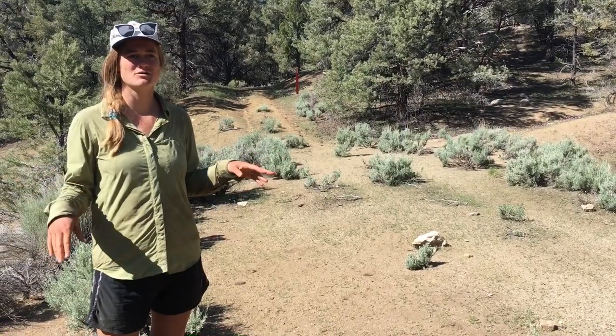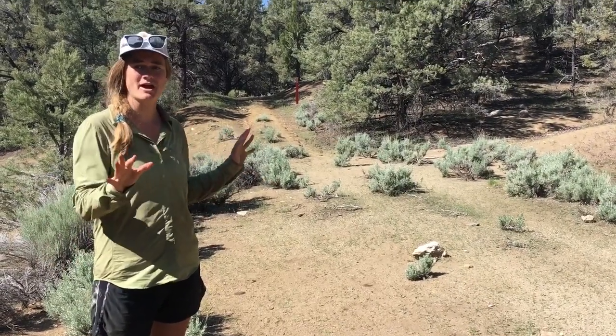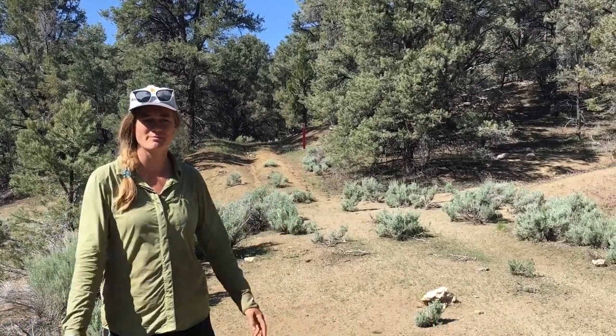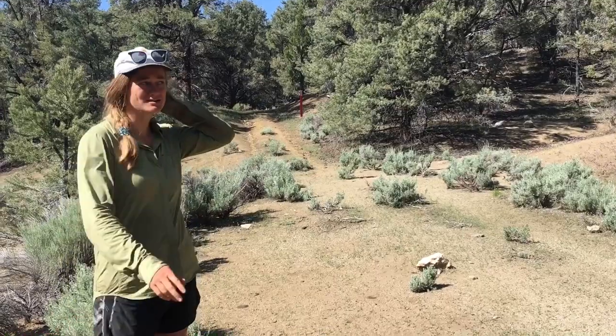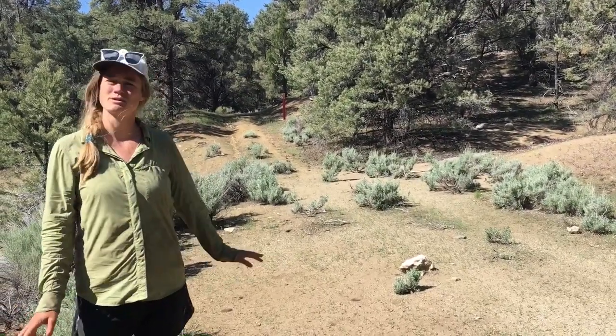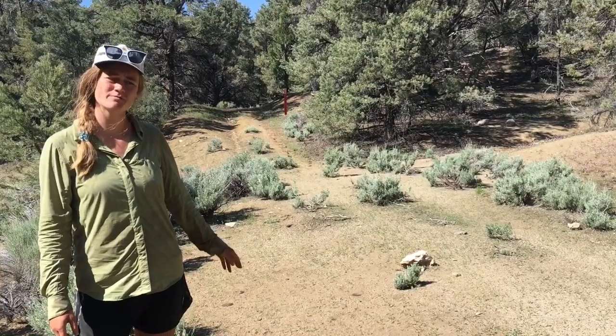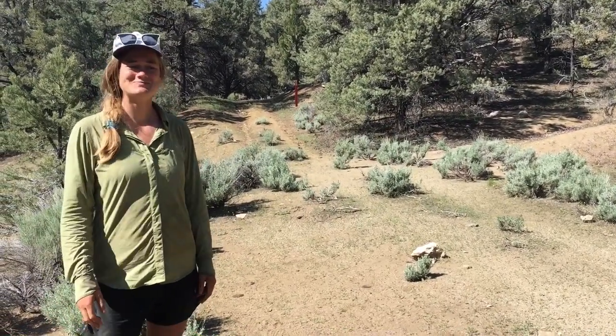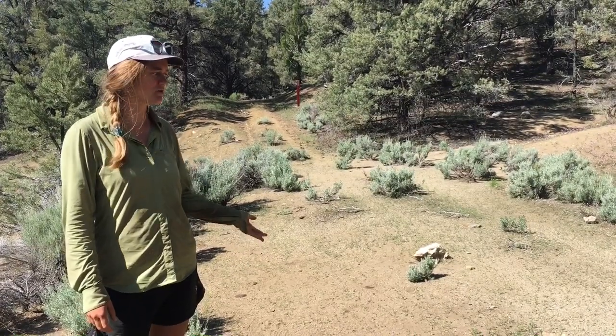We also want the site to be sheltered — ideally with trees around, or a big rock to block the wind, because it's pretty windy a lot of the time in the mountains. This site has trees but is fairly open, so if it were windy we might consider not staying here. Luckily it's not very windy today.